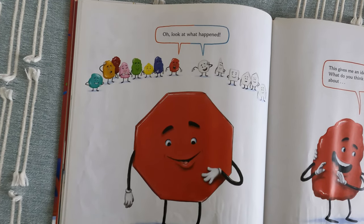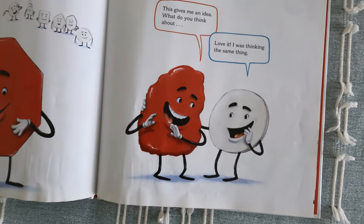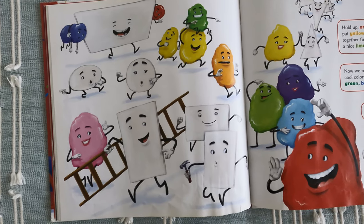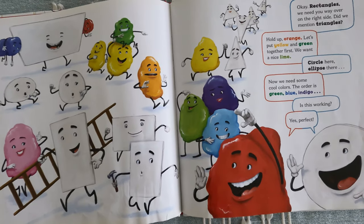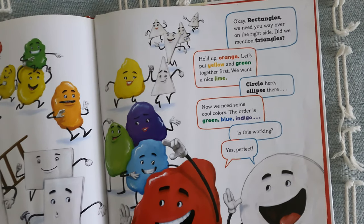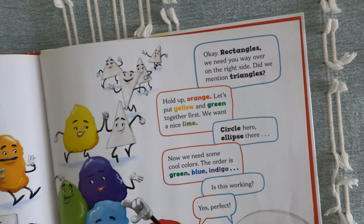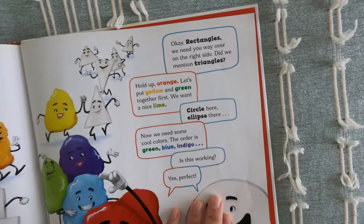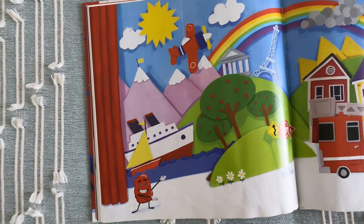Look what happened. What do you think about it? Stop it — I was thinking the same thing. Okay, rectangles, we need your side over on the right. Can we make the triangles? Hold up, Orange. Let's put yellow and green together first. We want a nice line, so go here and then sit there. Now we need some colors. The order is green, blue, indigo — is this working? Yes! Perfect. Ta-da!